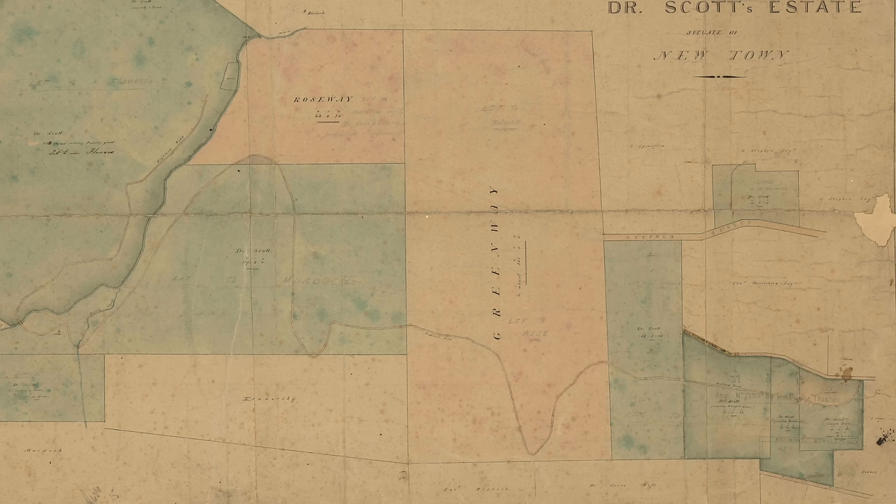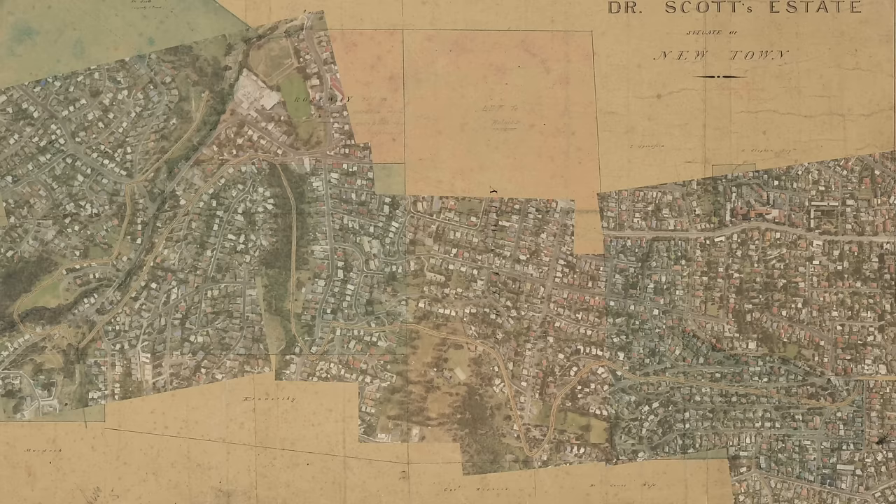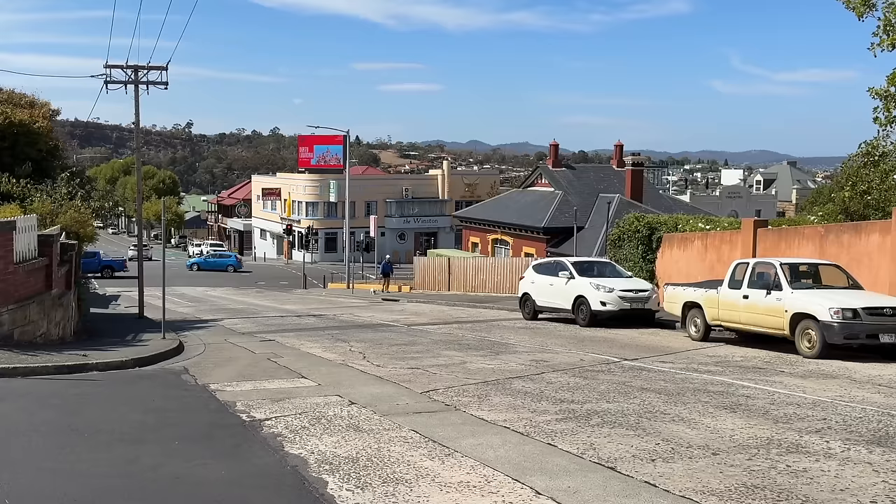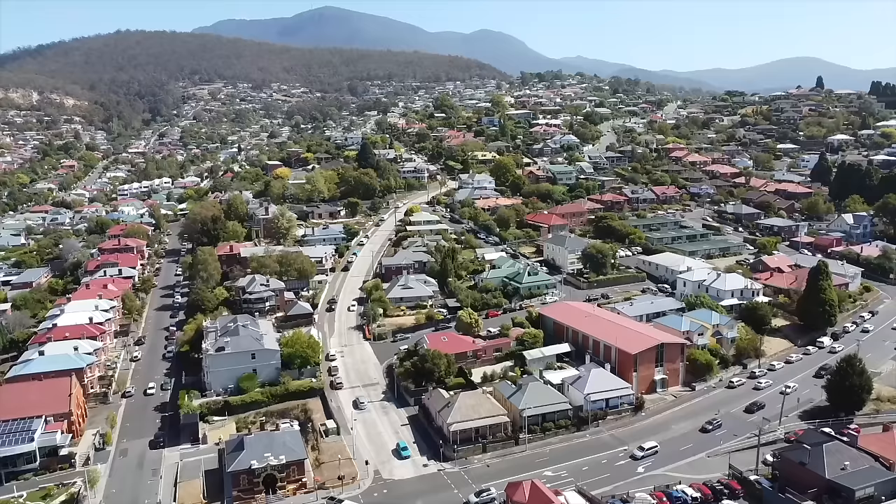An undated map titled 'Rough Plan of Dr. Scott's Estate' — within it is a side detail. This was the first main road north of Hobart. Cobbled together, the coarse drawing with modern satellite images allows us to place just where it was, taking a left at the top of North Hobart.